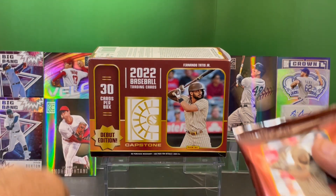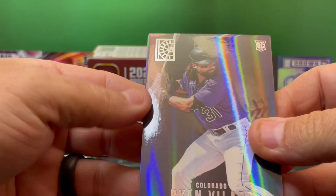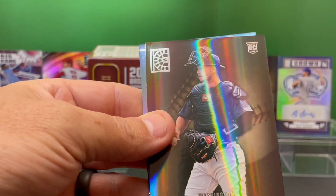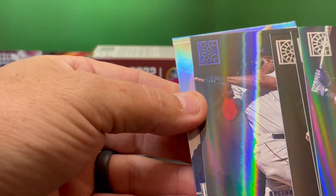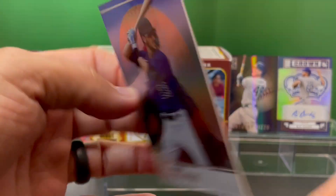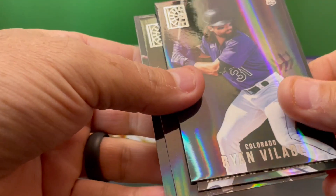Two packs left. We've got a Ryan Vlade rookie card. Andrew Benatendi. Riley Adams rookie card from the Nationals — nice card. Raphael Devers from Boston. And Kris Bryant, now with the Rockies — nice looking card there. Let's check out the back.